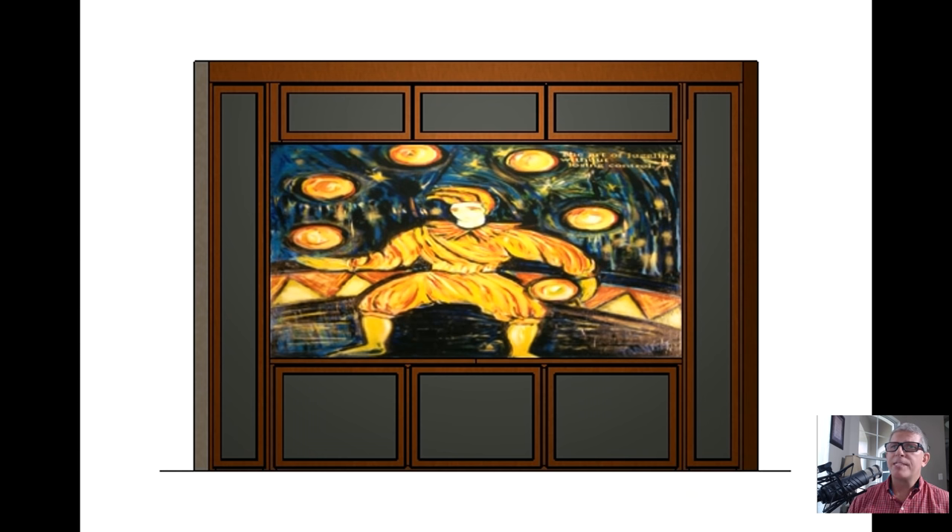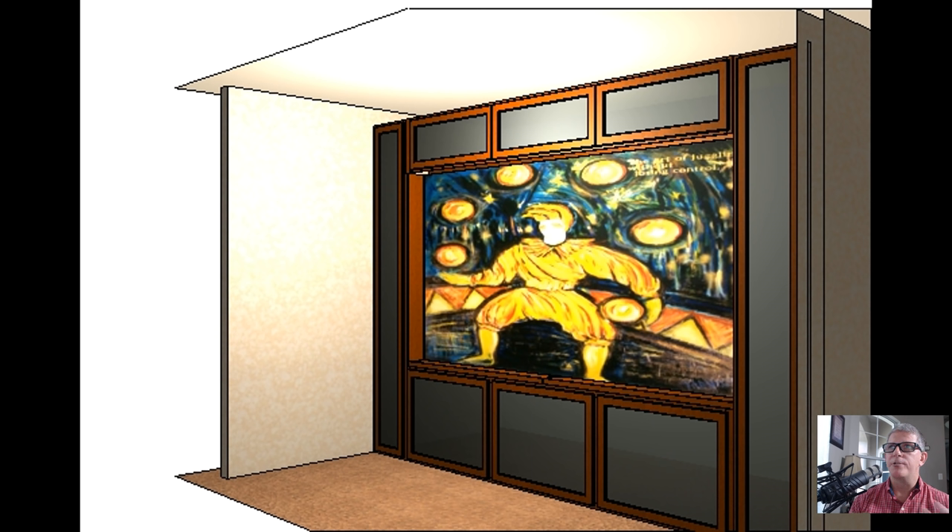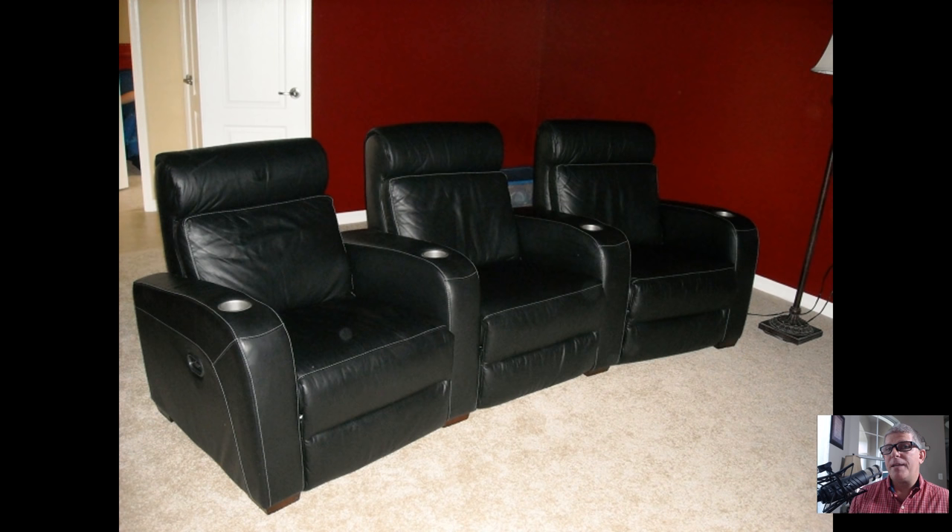I reached out to a cabinet maker — I don't even remember how I found him — but I knew I wanted some kind of cabinet up front to house my equipment for a 13-foot wide by 10-foot tall space. In true Youth Man fashion, I offered to build his website in exchange for him building the cabinet. He drew up a diagram and we started working back and forth on what that might look like, and we began that process.